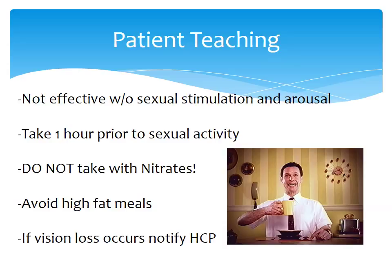Some quick patient teaching: this drug is not effective without sexual stimulation and arousal — it does not cause an erection, it helps with the achievement of one. Teach your patient to take it one hour prior to sexual activity, and do not take with nitrates. Patients should also avoid high-fat meals when taking sildenafil, because high-fat meals decrease absorption and delay the peak by an extra 60 minutes — patients may report the drug isn't working if they've eaten a high-fat meal.